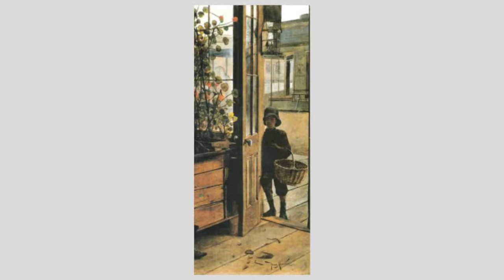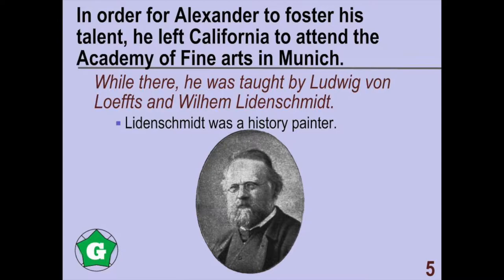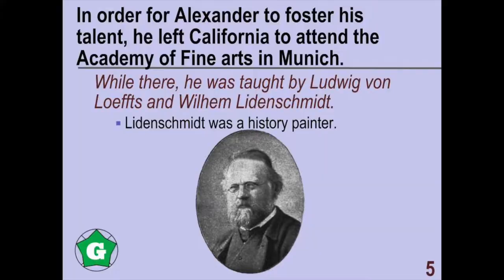When Alexander was young, he showed advanced skills in drawing and painting. In order to develop his art skills, he left California to attend the Academy of Fine Arts in Munich.